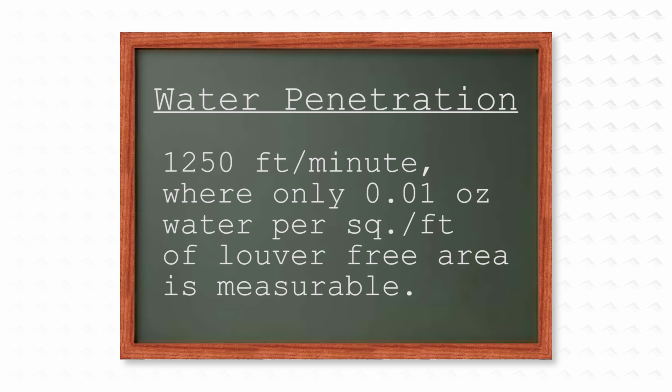The free area velocity up to 1,250 feet per minute, where only 0.01 ounces of water per square foot of louvre free area is measurable, is considered the beginning point of water penetration.